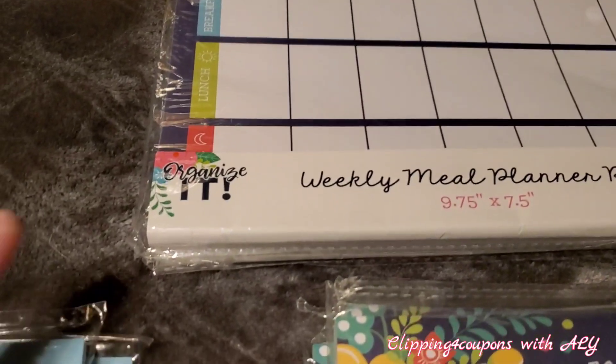I also came across 2020 monthly planners, regular price $1, ringing up for 10 cents, and my store had quite a few of these. So if you're looking for a new calendar, it's still early in the year and this is a great deal. I only picked up one because I just bought a planner for over $6 and I wish I would have waited.